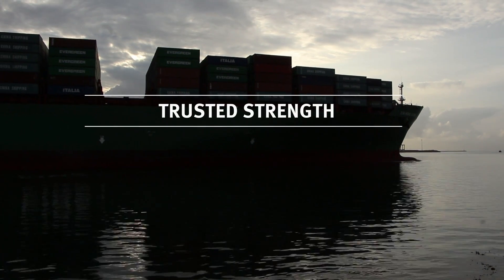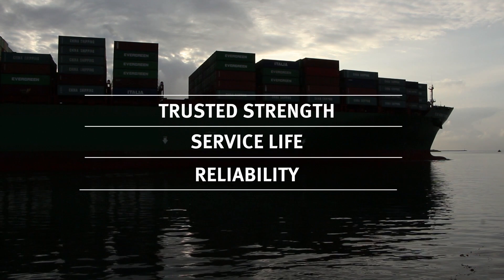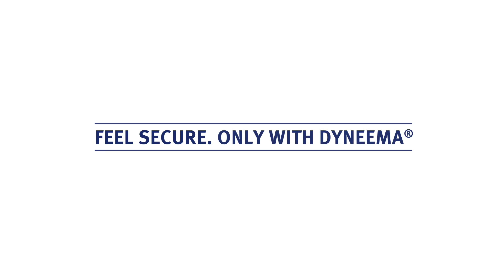For strength, the longest service life, and reliable performance, choose Dyneema. Feel secure only with Dyneema.